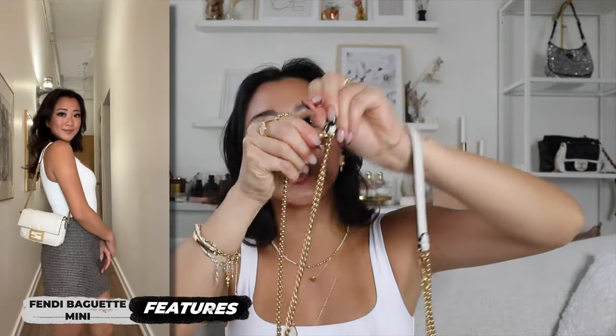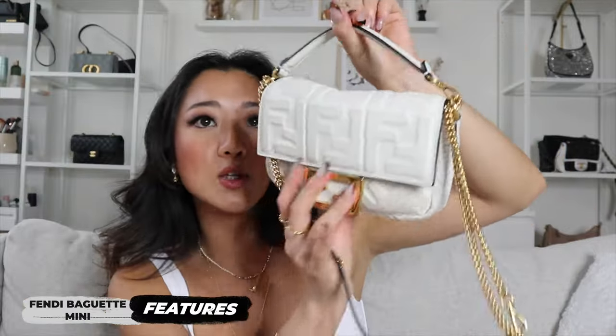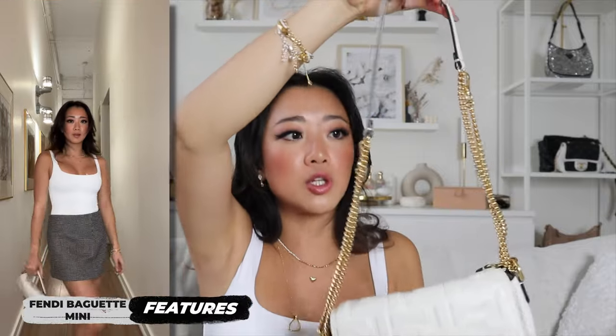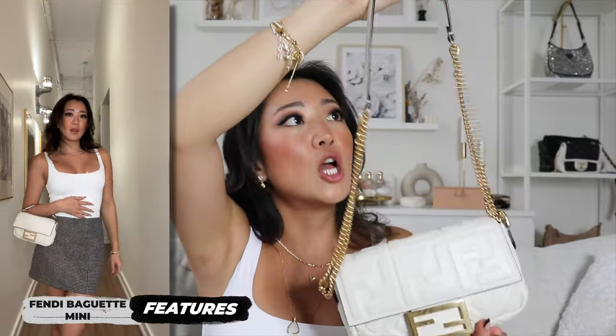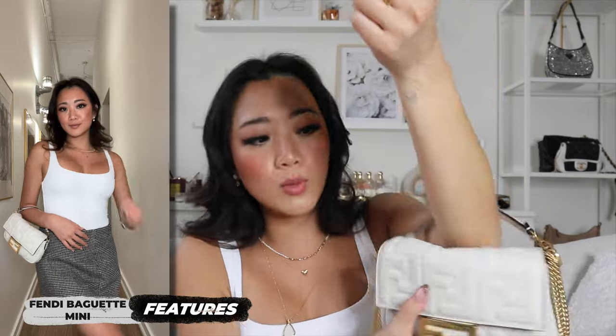If you hook it here, you can have it as a crossbody bag, or you can double loop the strap so that it becomes a shoulder bag. There is also a top handle on this bag, which can be removed as well. So if you don't like your shoulder or crossbody bag to have this handle, you can remove it and just have it as such. Alternatively, if you didn't want the gold chain, you can hand carry or put it on your arm.